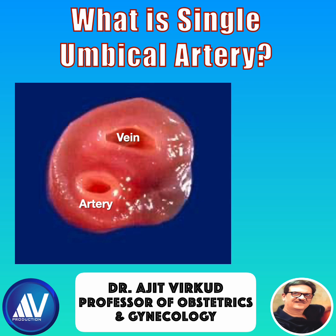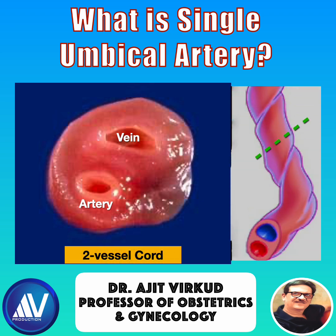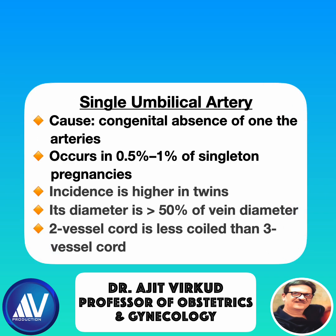Single umbilical artery is also called two-vessel cord. The absence of one artery can have significant consequences. Single umbilical artery results from congenital absence of one of the arteries. It occurs in 0.5 to 1% of singleton pregnancies, and is higher in twin gestation. Its diameter is greater than 50% of vein diameter, and the two-vessel cord is less coiled than a normal three-vessel cord.